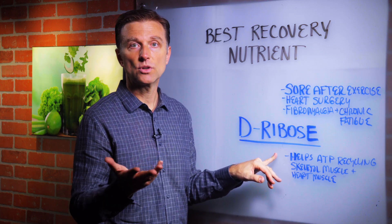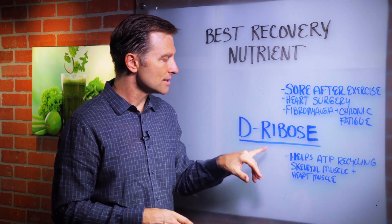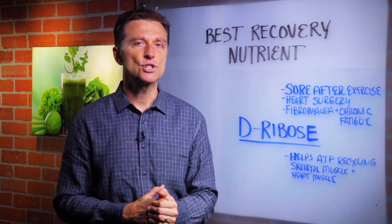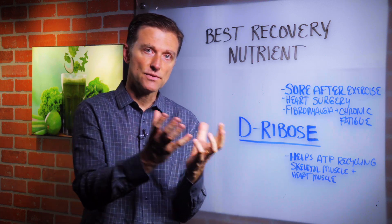D-ribose is a natural nutrient that you can order from a vitamin store or online. What it does is it helps recycle the energy currency called ATP. ATP works through something called the mitochondria, which is the energy factory.